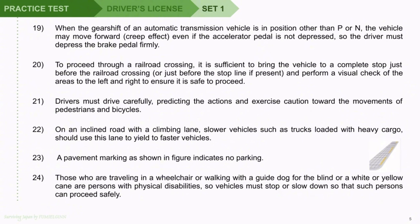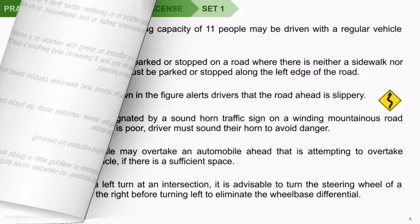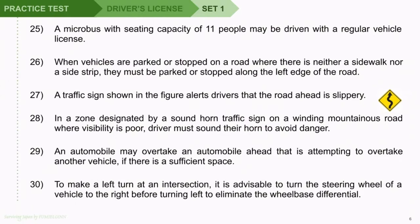Question 24: Those who are traveling in a wheelchair or walking with a guide dog for the blind or a white or yellow cane are persons with physical disabilities, so vehicles must stop or slow down so that such persons can proceed safely. Question 25: A microbus with seating capacity of 11 people may be driven with a regular vehicle license. Question 26: When vehicles are parked or stopped on a road where there is neither a sidewalk nor a sidestrip, they must be parked or stopped along the left edge of the road. Question 27: A traffic sign shown in the figure alerts drivers that the road ahead is slippery.